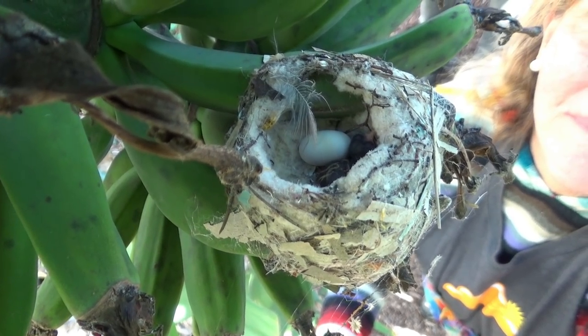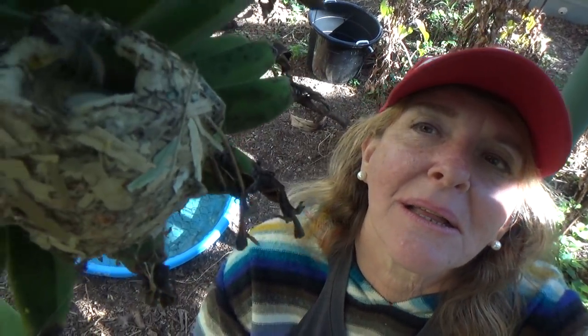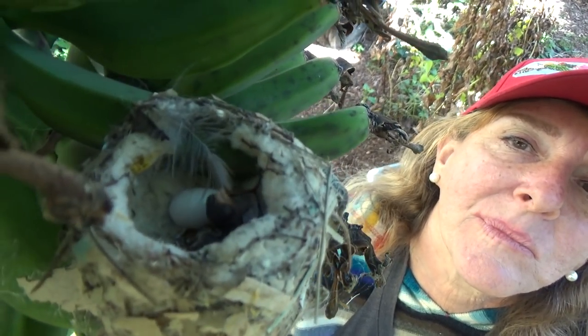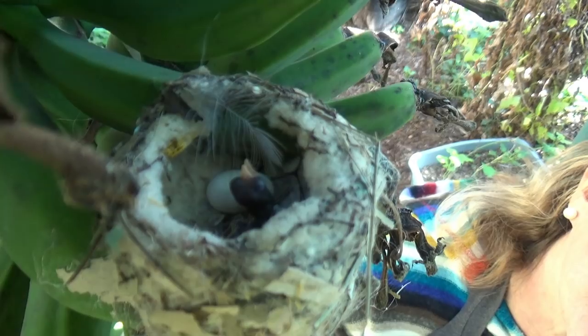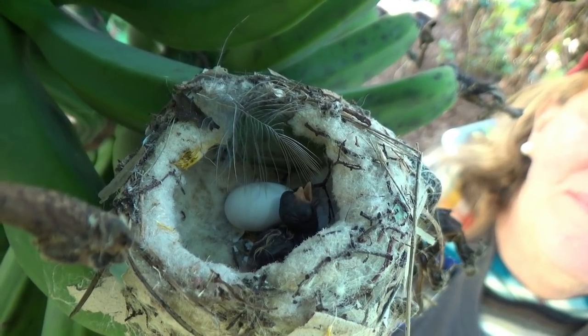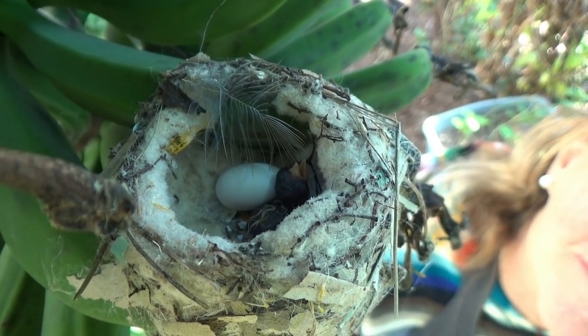Not only is there a hummingbird nest in there, but there's only one egg. And why is there one egg? Because the first one already hatched! So there's one egg and one baby. It's literally six feet off the ground — you can look right into it. She's buzzing around and she doesn't want me here, so I want to make this quick.